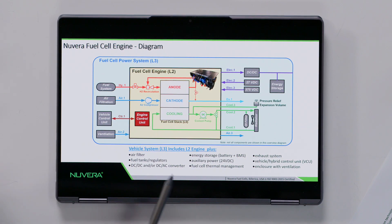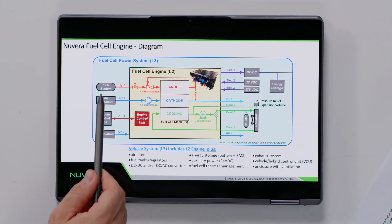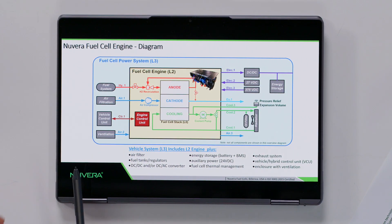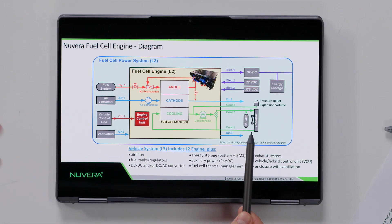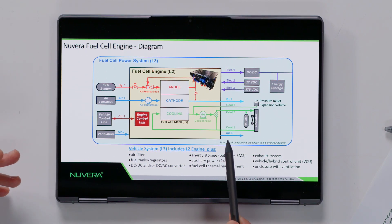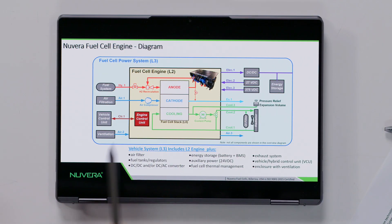Since this engine, just like an internal combustion engine, can be used in multiple applications — on road, off road, stationary — the components that need to be added are usually very application-specific. For example, you have the fuel system. If you're in a boat, you have a lot more hydrogen requirement than if you're in a car or stationary application. It also requires a battery, some power conversion, a thermal management system — more often a radiator — and a master control unit. All this together is the full power-producing system, sometimes called a turnkey solution, but our solution includes everything inside the yellow box.